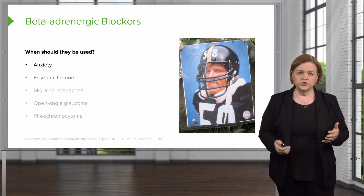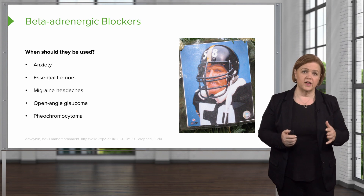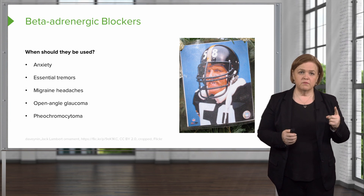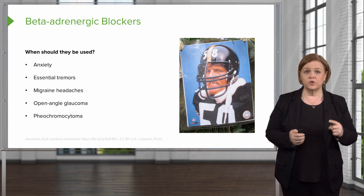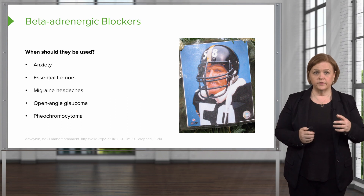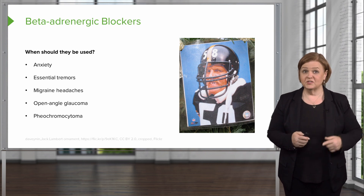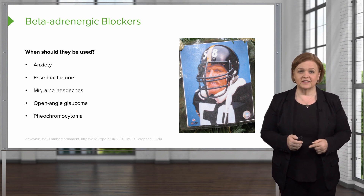Now we can use it for tremors, headaches, open-angle glaucoma, and pheochromocytoma. You're not going to be able to remember all those. If I had to pick which ones are most important, I would go with hypertension and angina and chest pain — things where I'm decreasing the cardiac workload. However, these others are interesting, and anxiety will probably make sense for you, especially since I talked about exam anxiety.